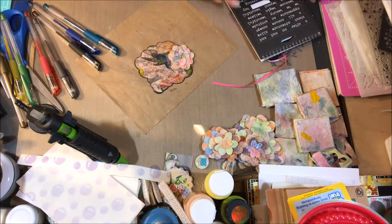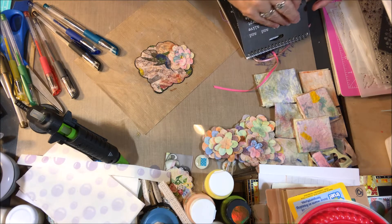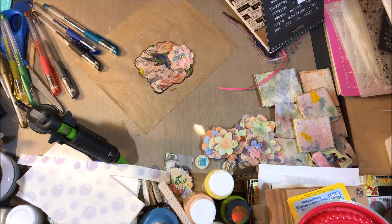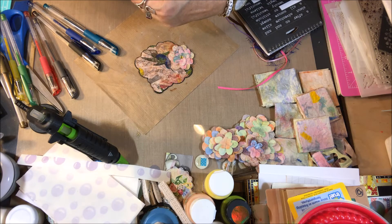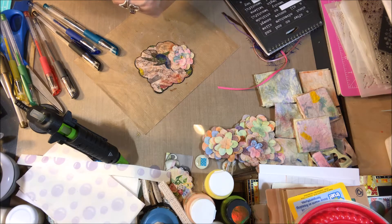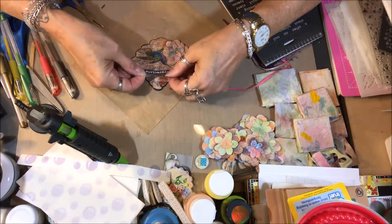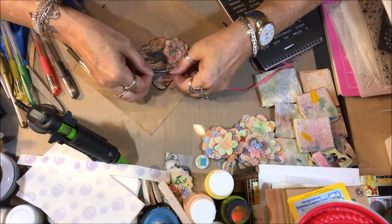I think what I'm going to put on it is a sentiment, and the sentiment is going to say 'appreciate beauty.' These are just the Tim Holtz — what are they — Ideology. The Tim Holtz Ideology. I'm just going to use the black letters and trim them down a little bit smaller. I think 'appreciate beauty' is kind of apropos for this tag.